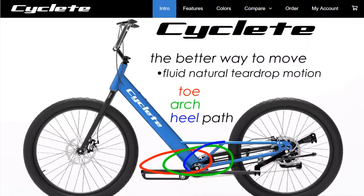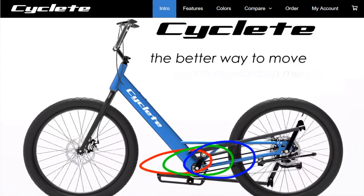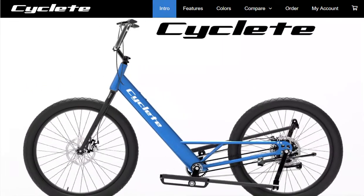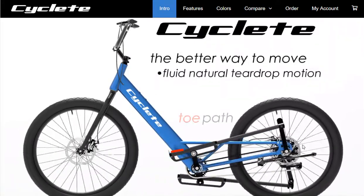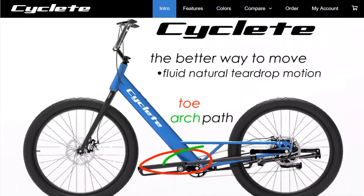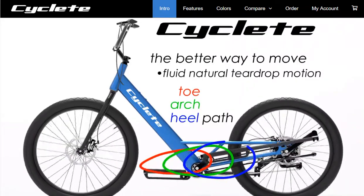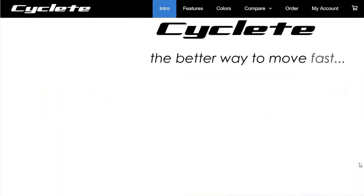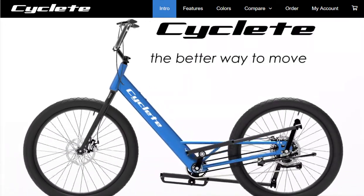Yeah, it's so fun to share it with you. Stephen and I have talked for years, actually, since he first started this, and he's gone down the road with this bike, and he is now at the point where he is actually in production on these bikes, which is super exciting. The teardrop shape that this bike makes is actually really unique in the stand-up industry.